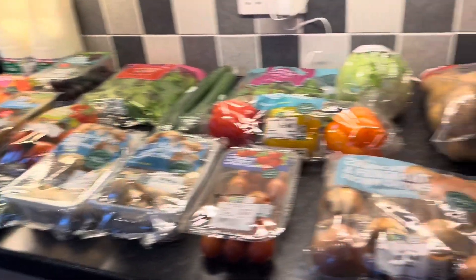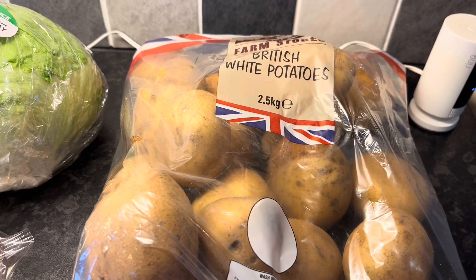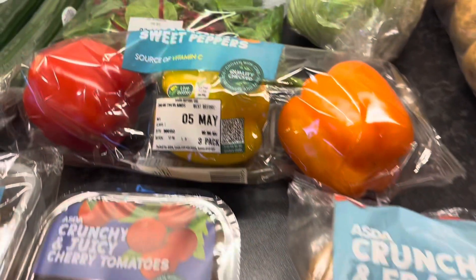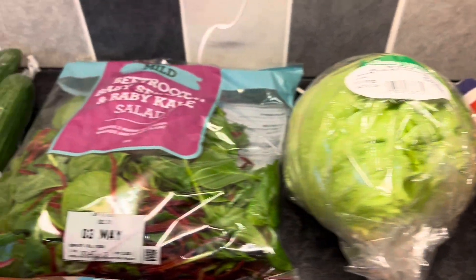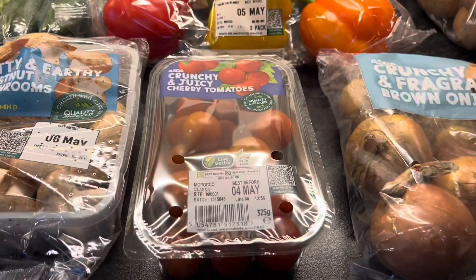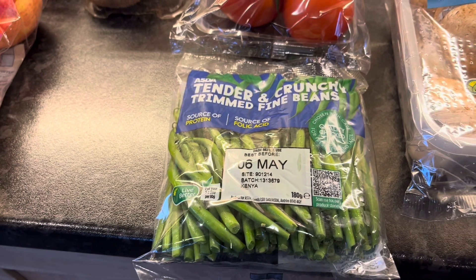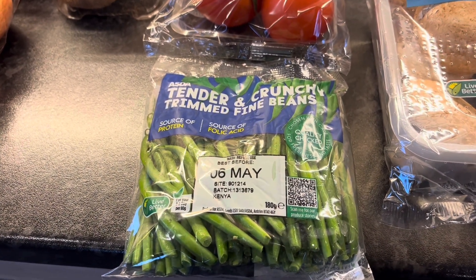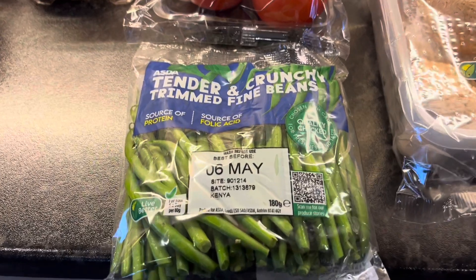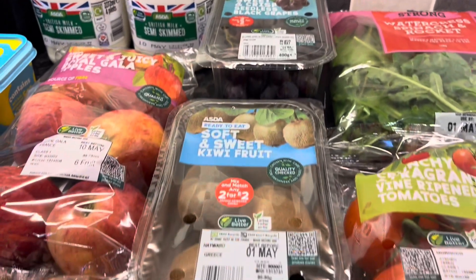Here is haul number three and it's an ASDA online shop. I've got some British white potatoes - I thought I'd try those instead of paying for Maris Piper, so we'll see what they're like. They are free food. We've got a tender heart cabbage - that is a speed food. Onion, speed food. Peppers, speed food. Iceberg lettuce, speed food. Beetroot, baby spinach and baby kale salad - speed foods. Two cucumbers, speed food. Some cherry tomatoes, speed food. Chestnut mushrooms, two packs - speed food. Some tender and crunchy trimmed fine beans - these were a substitute for sugar snap peas.